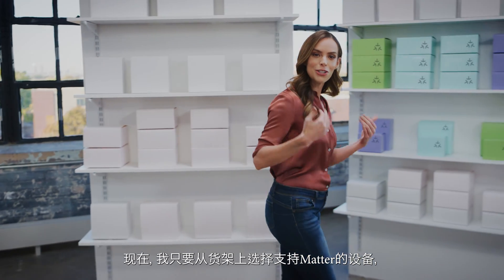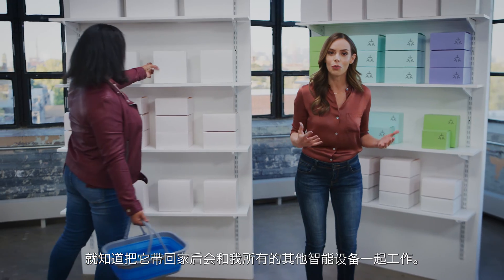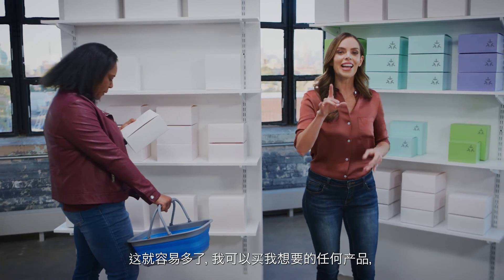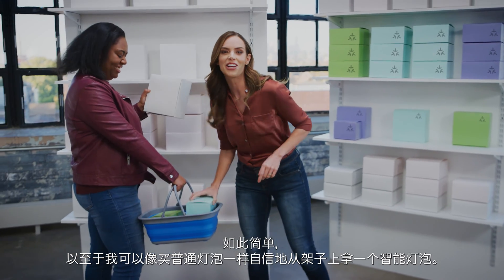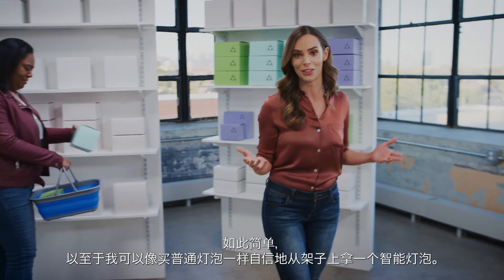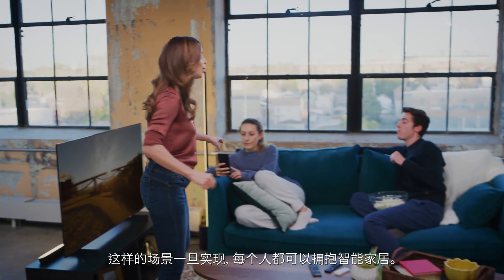Now I can choose a Matter-enabled device off the shelf and know it'll just work when I bring it home with all of my other smart stuff. It'll be so easy I can buy everything I want — not just the stuff I can convince my techie neighbor to set up. So easy I can grab a smart bulb off the shelf with the same confidence I do a regular one. And when that happens, everyone can come home to a smart home.